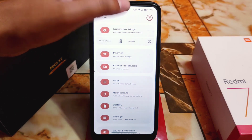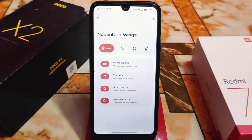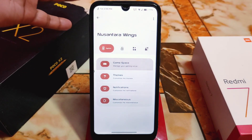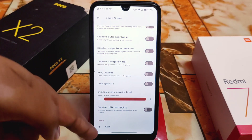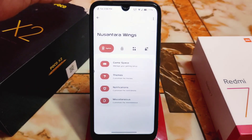Now we have Nusantara Wings — the customization hub — with System, Game Space, Themes, Notification, and Miscellaneous sections. In Game Space, you can disable USB debugging from here and add games. You can play games in this custom ROM with no issues.